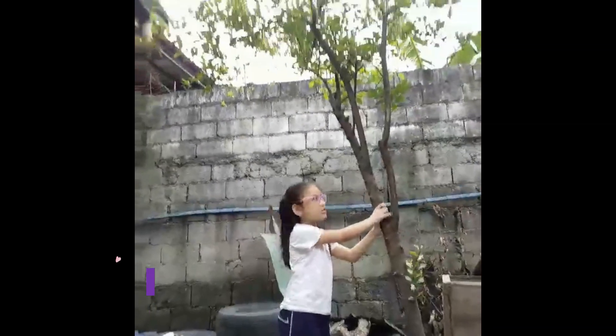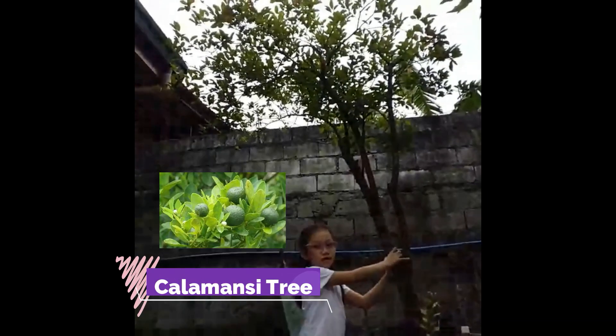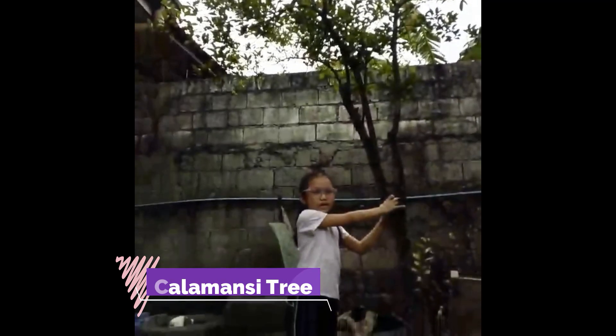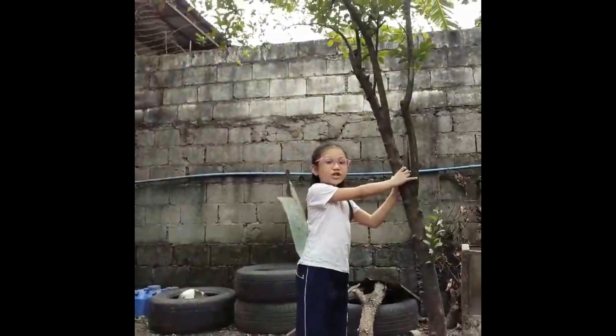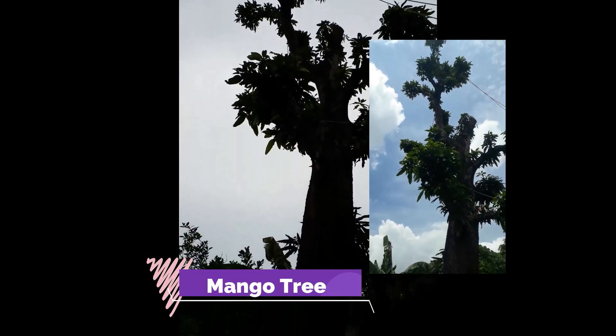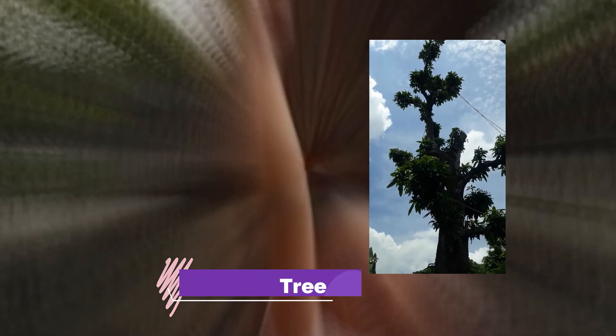This is a calamansi tree. It boosts the immune system, detoxifies your body, and brightens dark skin. Here we go — this is a mango tree. It's a big tree with leaves that can reach up to the sky.